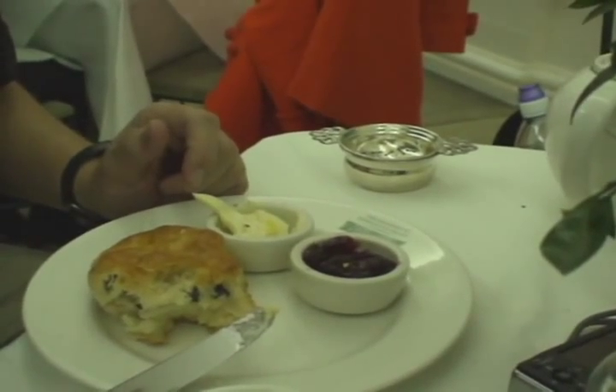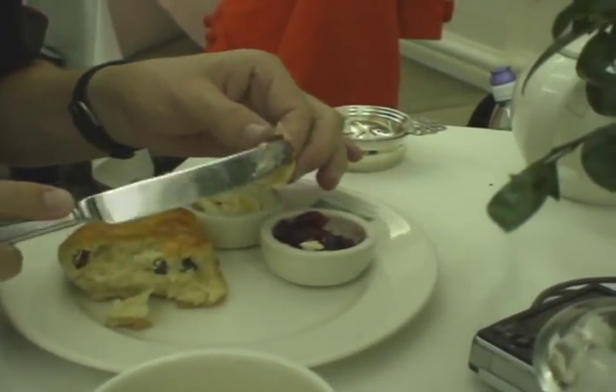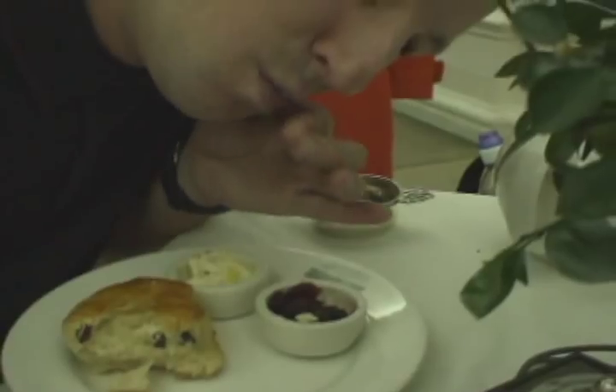But let's get back to the scones. Most scones that I've had in the United States are dry and hard, kind of like a hockey puck. But the scones in Britain are soft, moist, and with the addition of the clotted cream and the jam, most delicious.